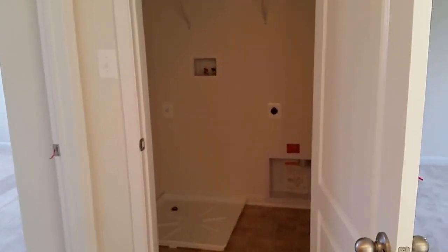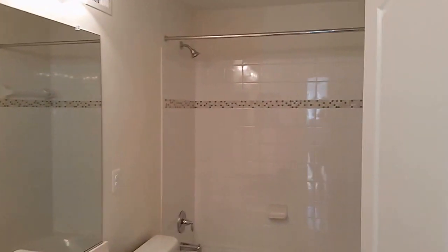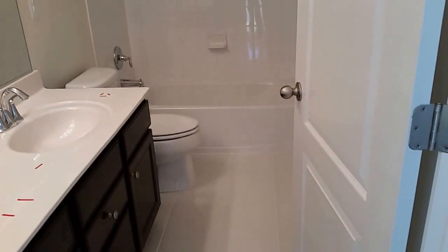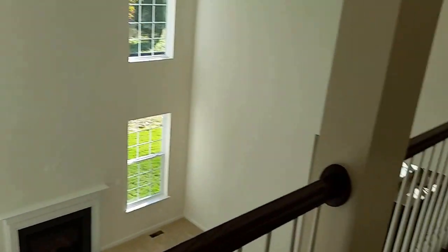This home features a second-floor laundry room. There are dual sinks in the guest bath, with a nice tile surround around the tub. And once again, looking down to the two-story family room.